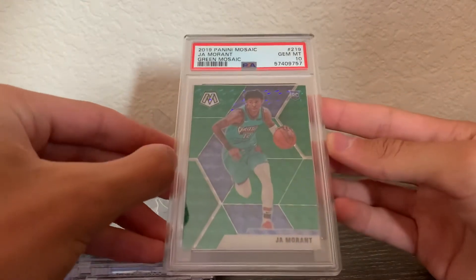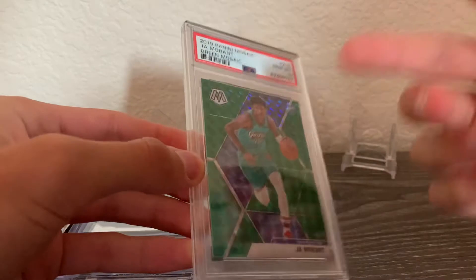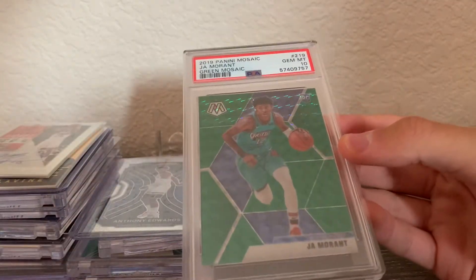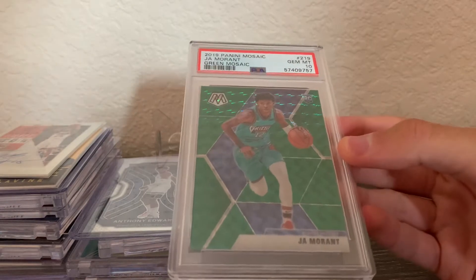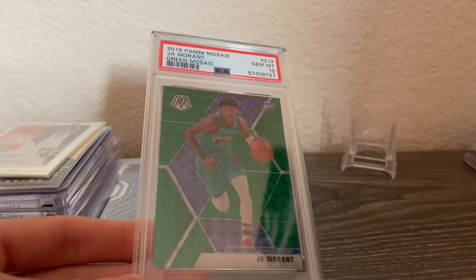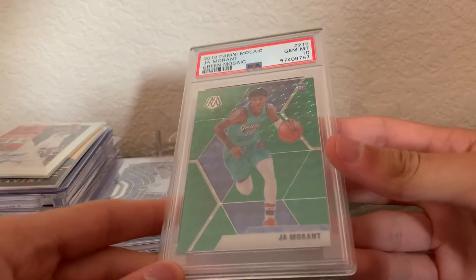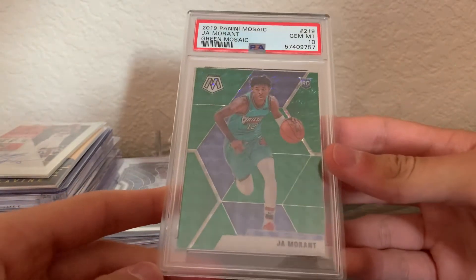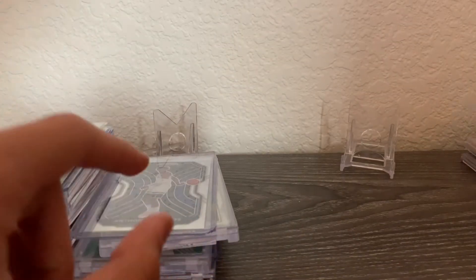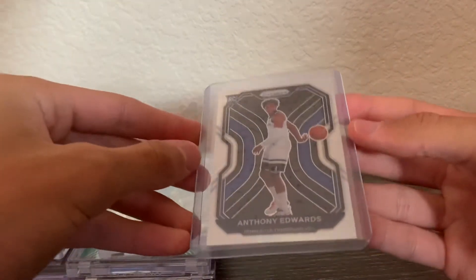Next is a Ja Morant Mosaic green PSA 10. This one is really special to me — I pulled it from the same cello packs as that Zion, so it means a lot. I graded it and it came back a 10, which was part of that same Isaiah Stewart submission. It has a decently low pop, so I'm really glad to have it.